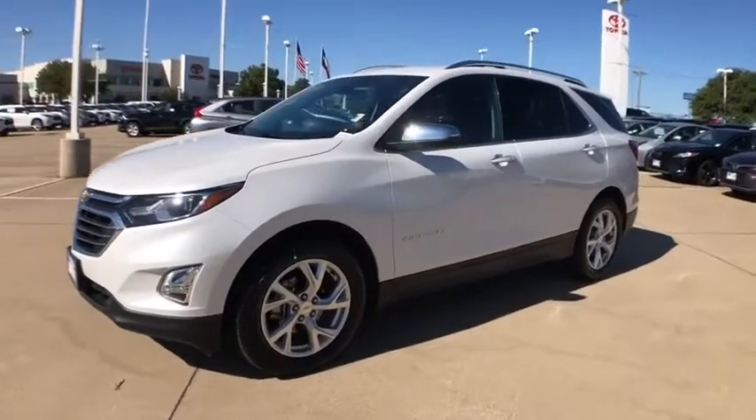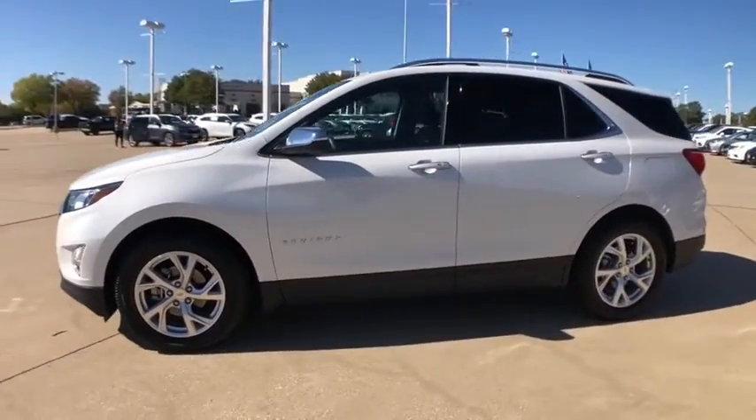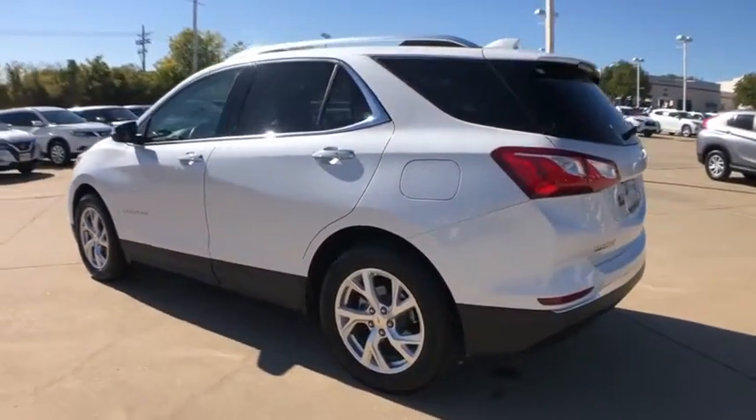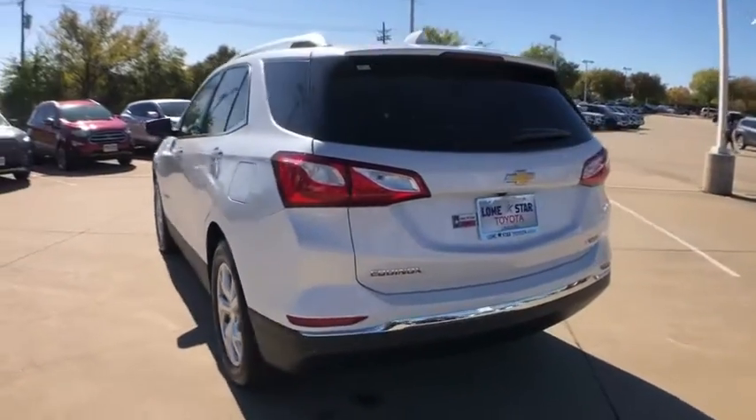Come test drive the 2018 Chevrolet Equinox. Fuel efficiency, safety, and value equals the Chevy Equinox. This vehicle has less than 15,000 miles.